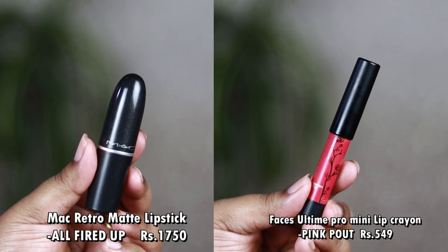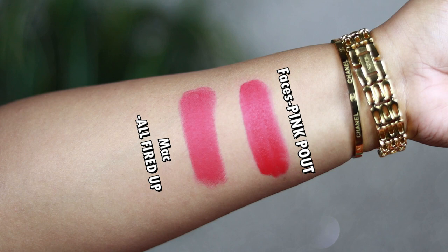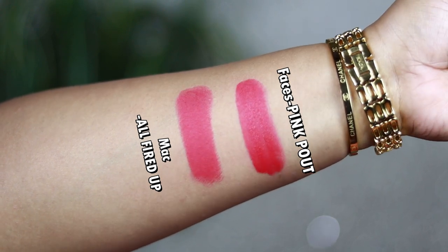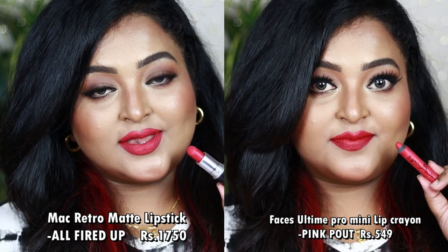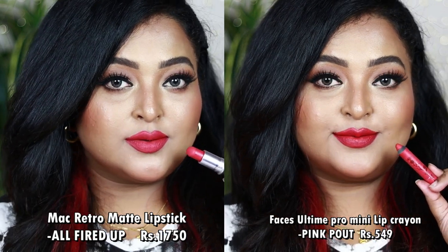If you have Breakthrú, you don't need Midtown Pink. Next is my all-time favorite, the MAC Retro Matte Lipstick in All Fired Up — the lipstick I wore on my wedding day. The exact dupe is the Faces Canada Lip Crayon in the shade Pink Pout. Both are beautiful warm deep pinks with hints of red and a warm undertone, suitable for all Indian skin tones. You can wear them with bold black winged eyeliner, neutral looks, or champagne eyes.